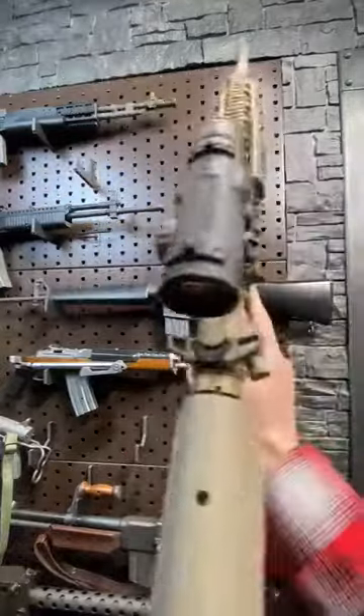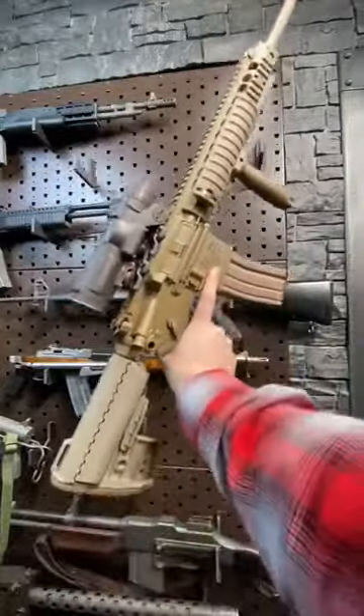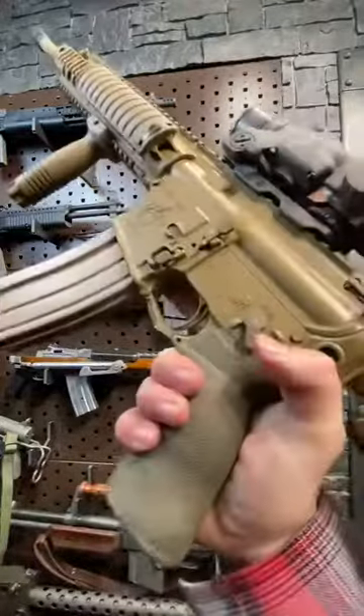Here today with a Knights SR15 Mod O. This is one of their legacy guns — it is absolutely beautiful, painted in their taupe.